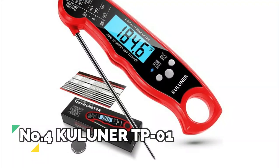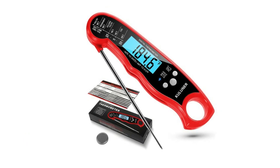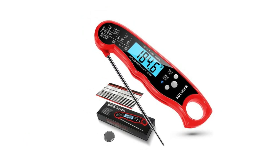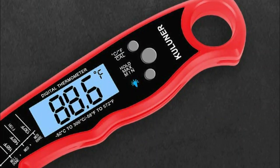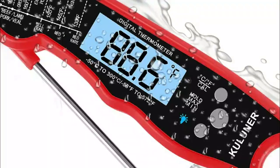Number 4: Cooluner TP01. With the included battery, you can start using the thermometer right away. It's the perfect solution for grilling, baking, deep frying, making candy, or use it to test the temperature of your liquids — beer, wine, tea, coffee, milk, soup, etc.